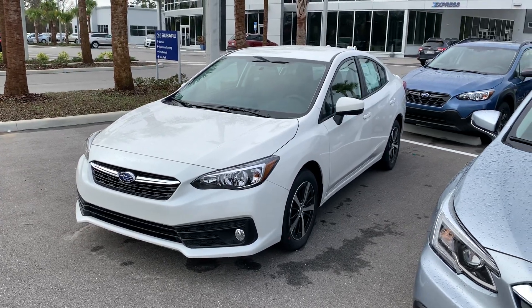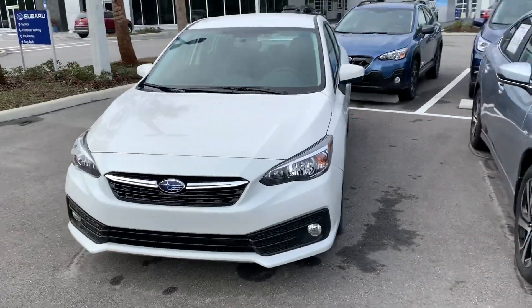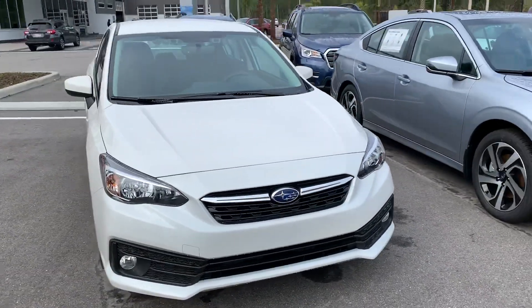Good morning, this is Matthew VanVers with Subaru of Daytona. I'm sending you a quick video walk-around of one of our Subaru Imprezas. This one has a white exterior with the black cloth interior.